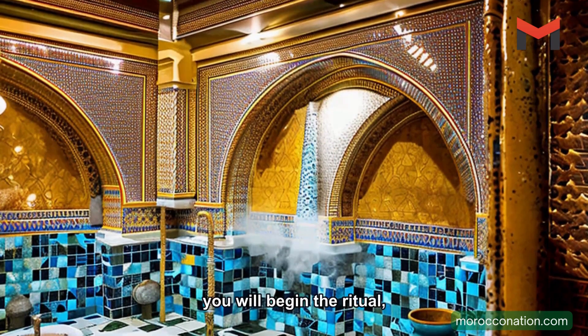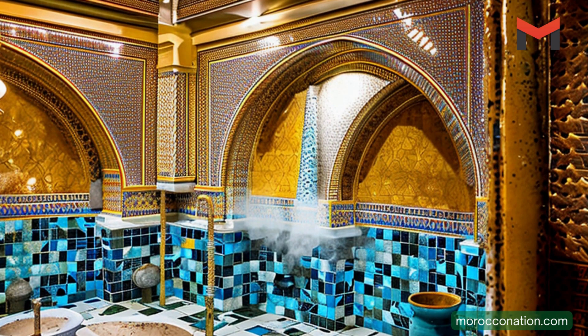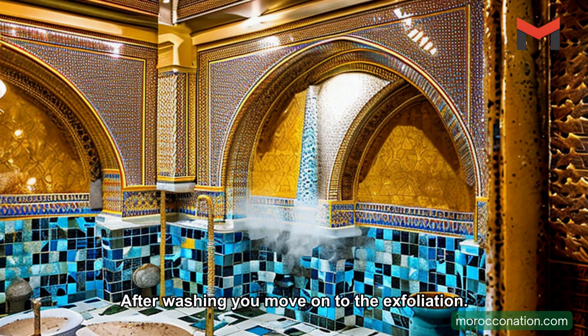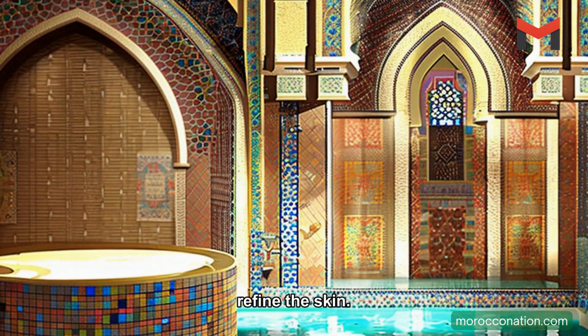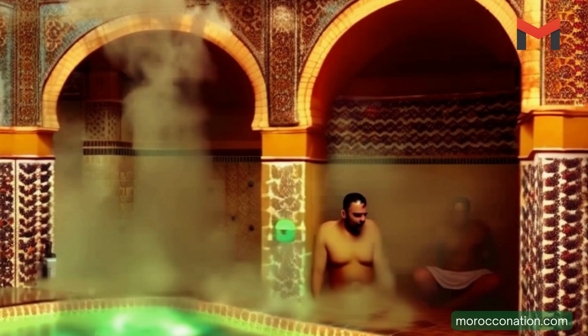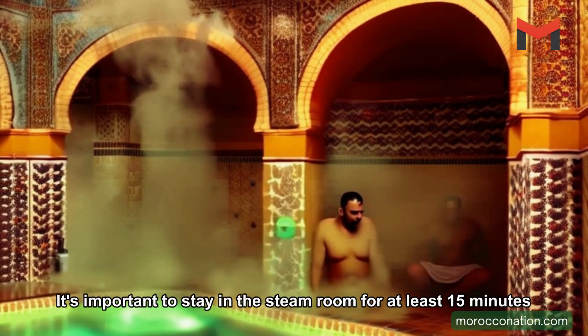The steps of a Moroccan Hammam. Once you're in the Hammam, you will begin the ritual. The first step is to shower and wash your body, done with warm water and your own soap or shampoo. After washing, you'll move on to the exfoliation, done with a special mitt or glove that helps to remove dead skin cells and refine the skin. The next step is to relax in the steam room, the most important part of the Hammam experience. The steam helps to open the pores and relax the muscles. It's important to stay in the steam room for at least 15 minutes.